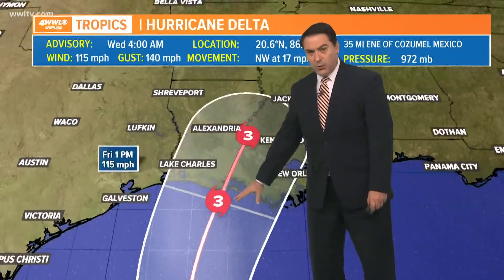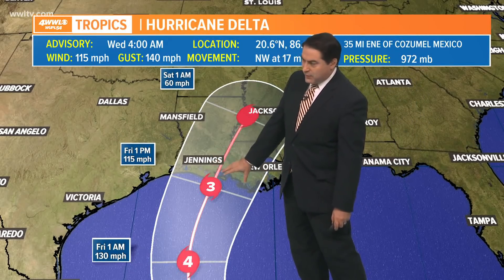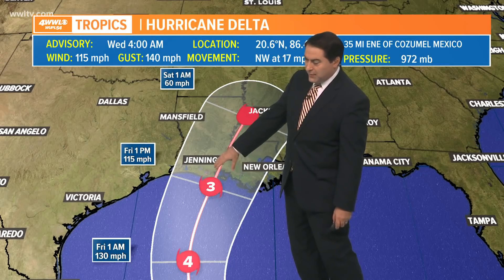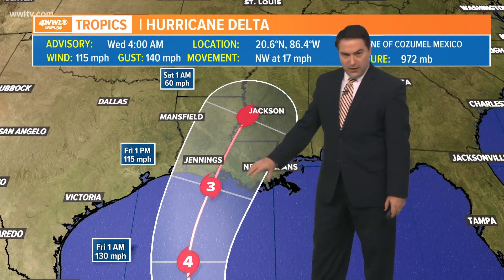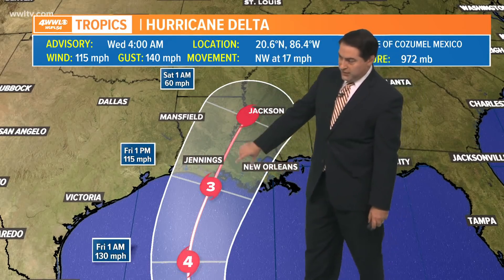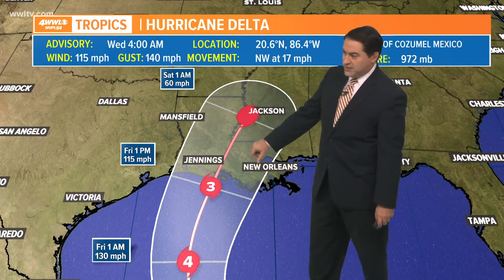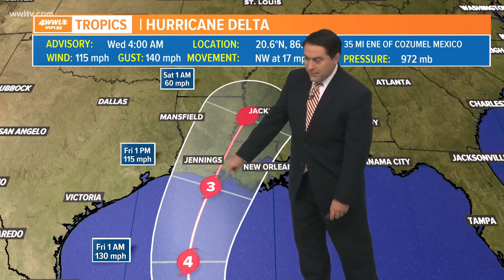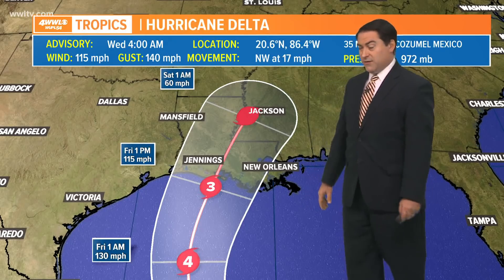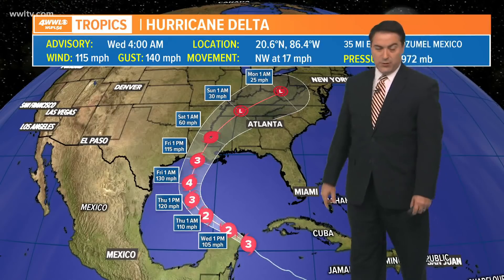It's going to be moving fairly quickly, enough to weaken down to a category three by about 1 o'clock Friday. Then Friday evening, that's when it should make landfall — somewhere near Intercoastal City, Louisiana, though it can still vary. The forecast cone extends all the way from the Texas-Louisiana border to New Orleans. It should weaken to a tropical storm by 1 o'clock Saturday. This is definitely likely a major hurricane making landfall dangerously close to where Laura struck just a few weeks ago, before continuing weakened across the midsection of the country toward the northeast.